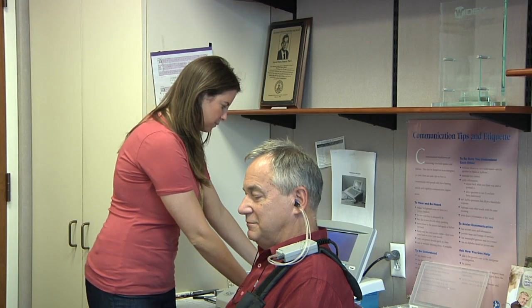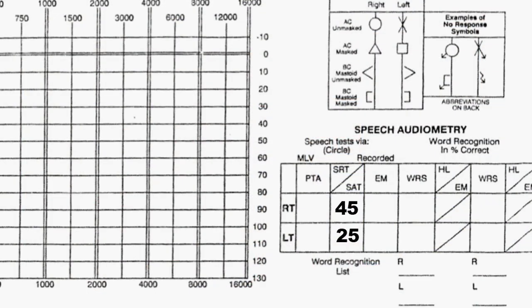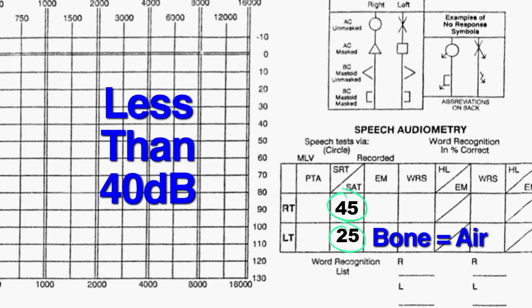Before we go any further, I want to make sure you understand an assumption we are making here. When we decide whether we need to mask, we are comparing the air conduction threshold of the test ear to the bone conduction threshold of the non-test ear — the bone conduction threshold that we haven't measured yet. Because I measured normal middle ear function in the good ear, and because there was no report of pain, pressure, or drainage from that good ear, I'm assuming that bone equals air conduction threshold in that ear.